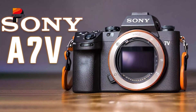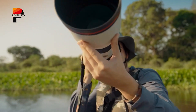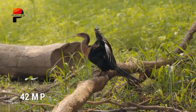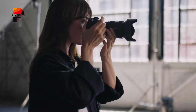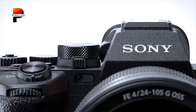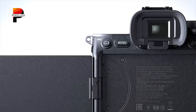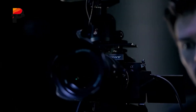The Sony A75, meanwhile, will opt for a more familiar but equally impressive 42-megapixel backside-illuminated sensor. This resolution leap from its predecessor's 33-megapixel sensor caters to photographers needing finer detail, broader dynamic range, and richer color depth. While it retains a rolling shutter, Sony's refined readout speeds — likely improved from the A74's 1/60th-second rolling shutter — will mitigate distortion in most scenarios.